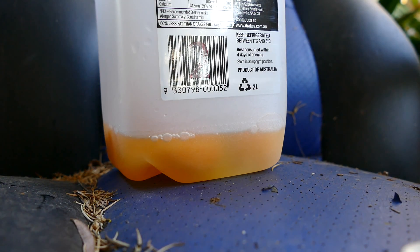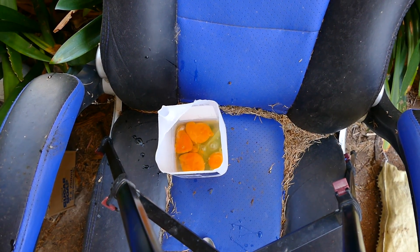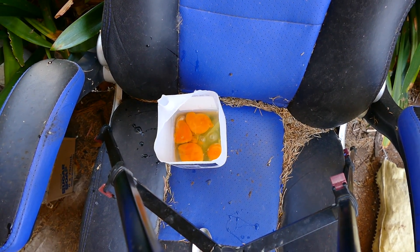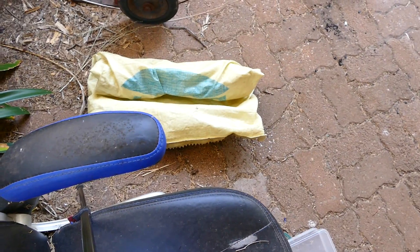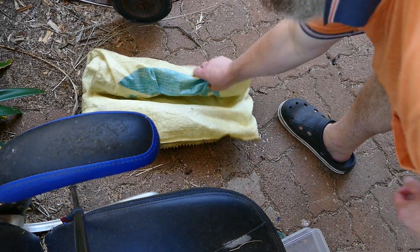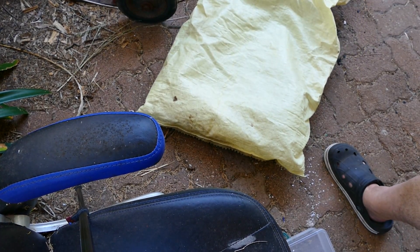It's an eight-minute clip so if we're quick we can just get this bit done. What I'm going to do now is get some of this polystyrene - you can see that - and mix it in.